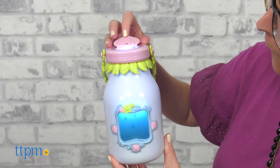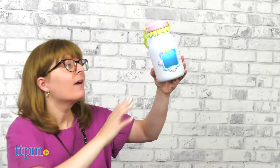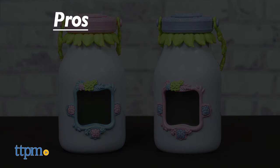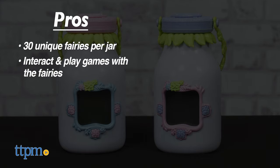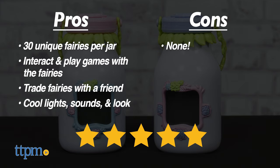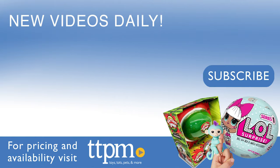The toy includes three AA batteries and is for ages 5 and up. I think kids will have a blast going on fairy hunts with this toy — it's just the sort of thing I would have wanted to play with as a kid. For the pros: there are 30 unique fairies per jar, you can interact and play games with the fairies, you can trade fairies with a friend, and the lights, sounds, and overall look of the jar are so cool. I don't really have any cons, so I give this toy 5 stars. To see more fun toy videos, follow us on TikTok at TheToyAuthority.